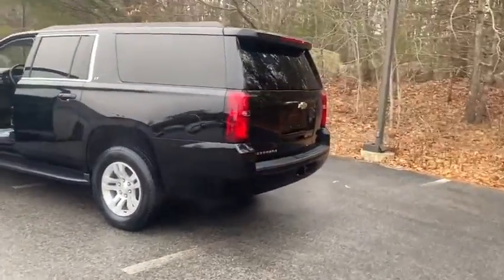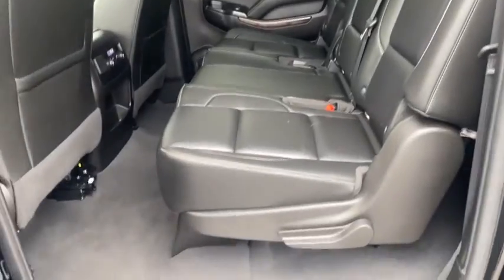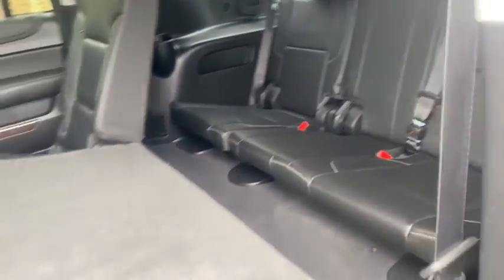Here are some of this vehicle's great options: running boards, keyless entry, navigation system, remote engine start, power passenger seat, four-wheel drive, backup camera, and third-row seat.